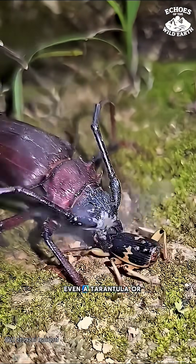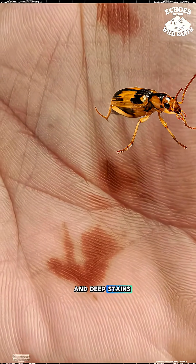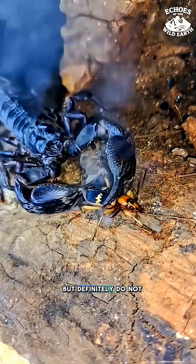The effectiveness is clear — even a tarantula or a praying mantis will back off after just one hit. On human skin, it causes painful chemical burns and deep stains. It's essentially a living, breathing pressure cooker that can aim. It's nature's way of saying: look, but definitely do not touch.